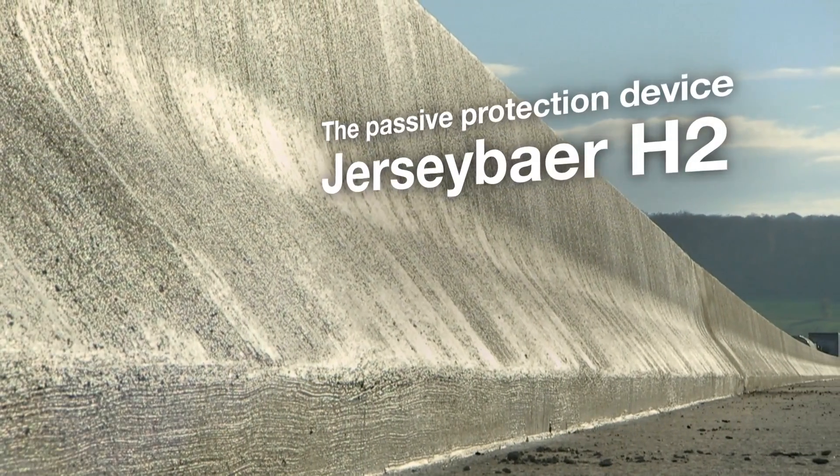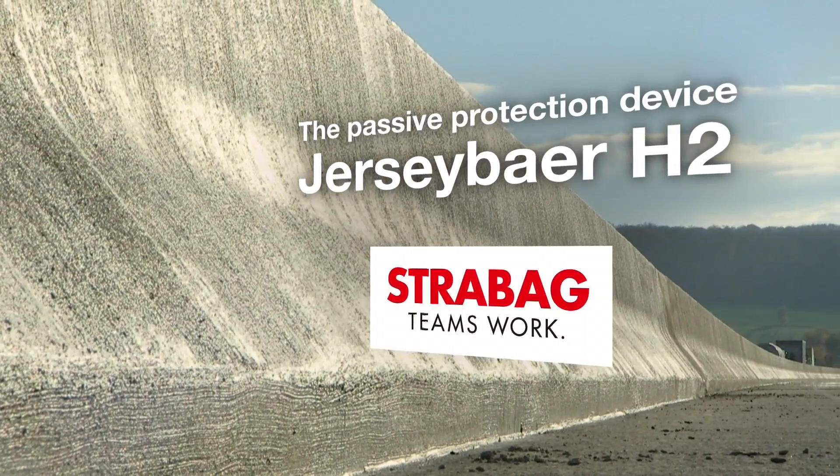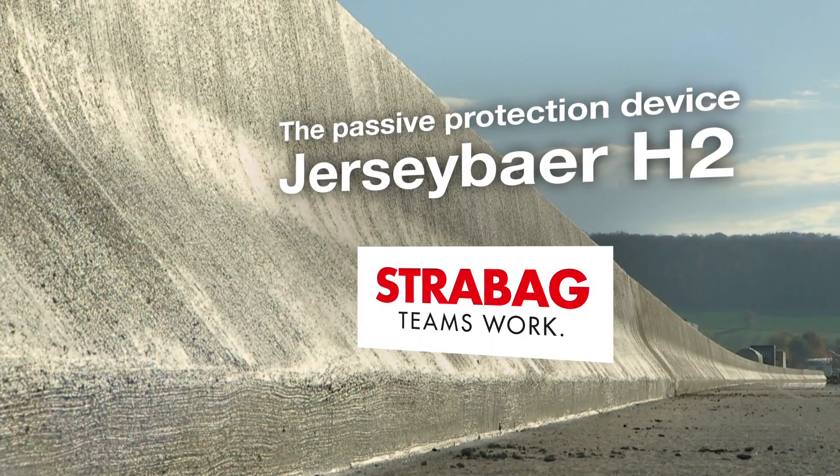Strabag Jersey Barrier H2 — the passive protection device. A life-saving, innovative, in-situ concrete.